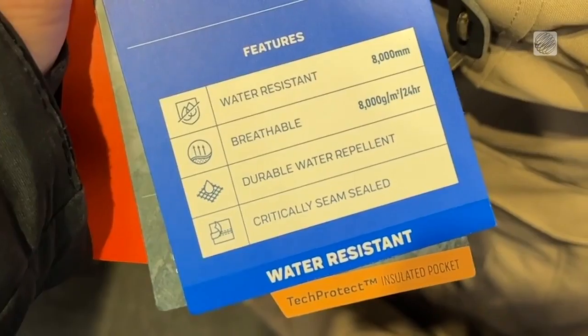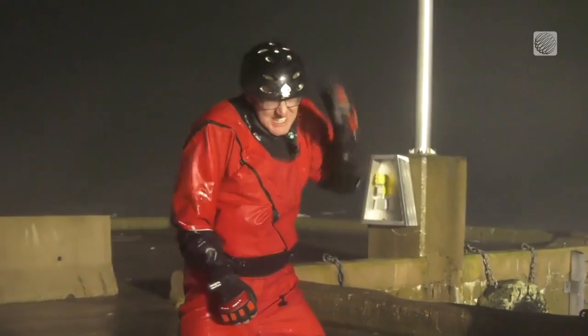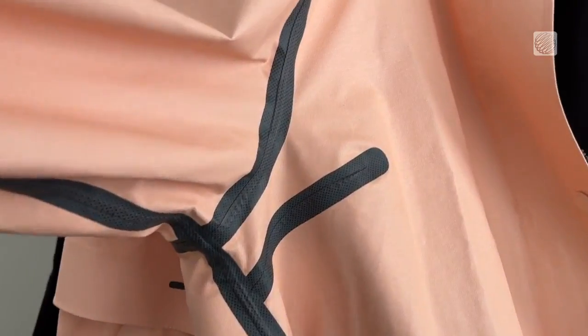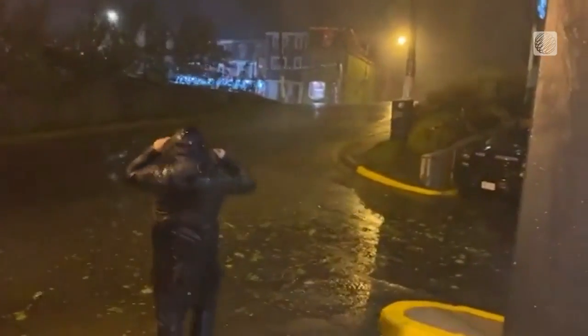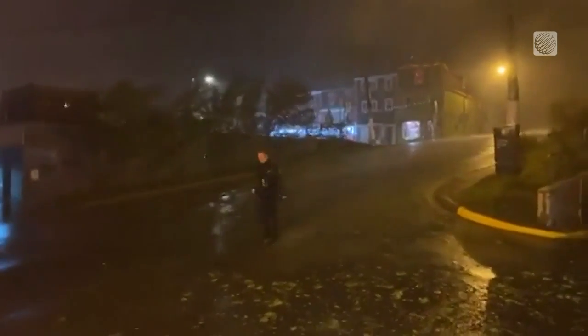A water-resistant material should be so tightly woven that water struggles to get through. Materials like polyester and nylon naturally withstand more water than cotton just because of their construction. But a water-resistant jacket can only stand up to so much rain — after a period of exposure or a certain amount of pressure, water will eventually seep through.